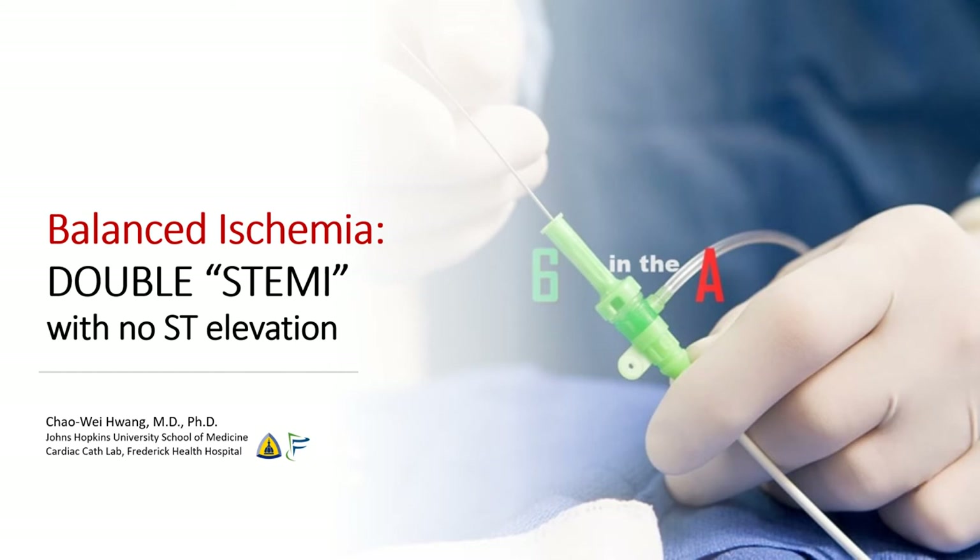Hi, I'm Chao Wei Huang from the Johns Hopkins University School of Medicine and from the Frederick Health Hospital. Today we're going to talk about a case of a so-called STEMI with no ST elevation.